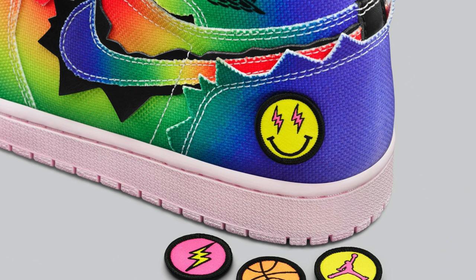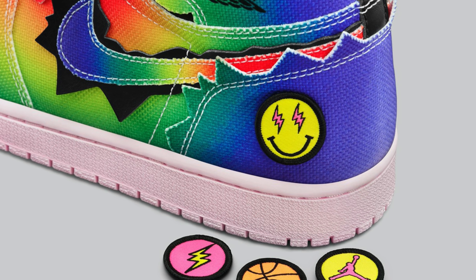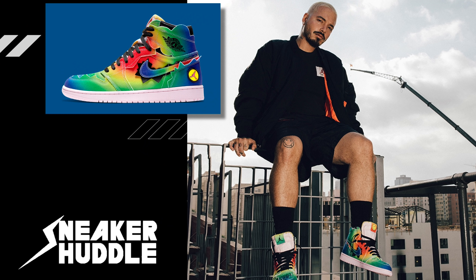It also comes with interchangeable patches of a smiley face, a Jumpman, and a basketball with lightning bolts. JBalvin's thought for this was to enable wearers to customize the shoe based off of their mood or creative expression.